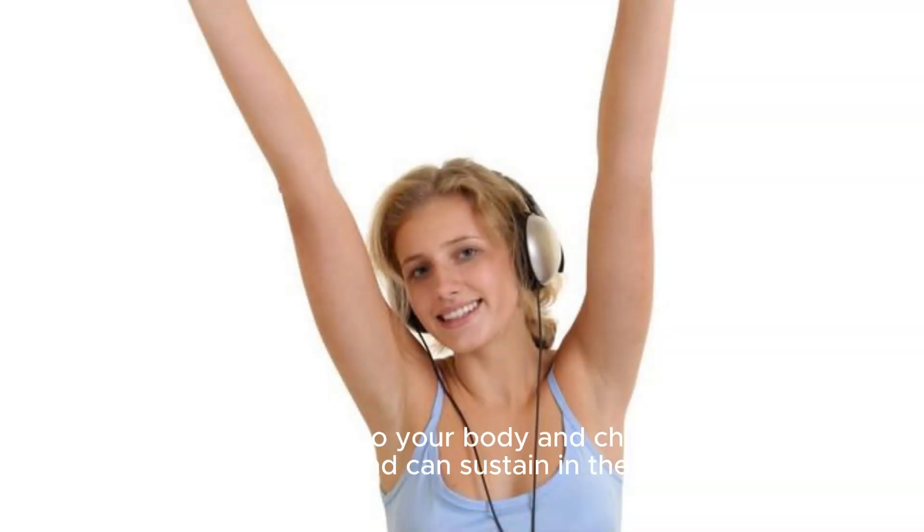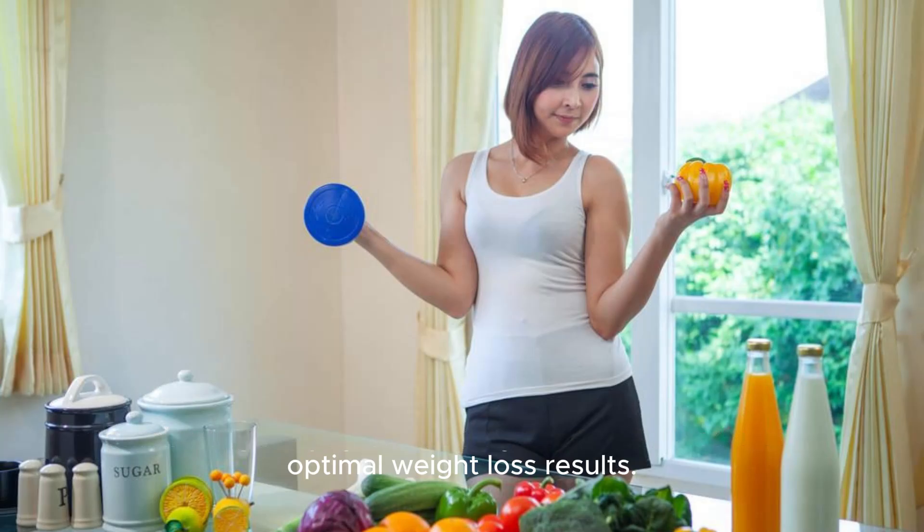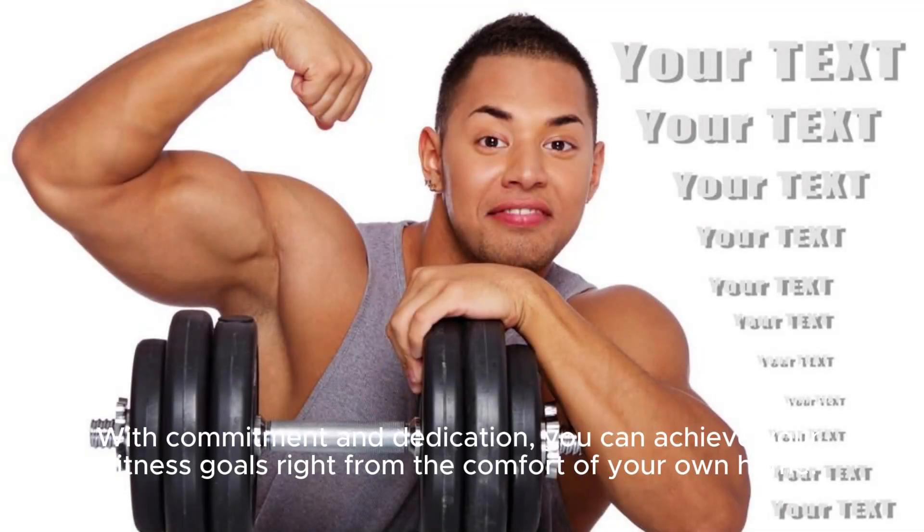Remember to listen to your body and choose exercises that you enjoy and can sustain in the long term. Combine regular physical activity with a balanced diet for optimal weight loss results. With commitment and dedication, you can achieve your fitness goals right from the comfort of your own home.